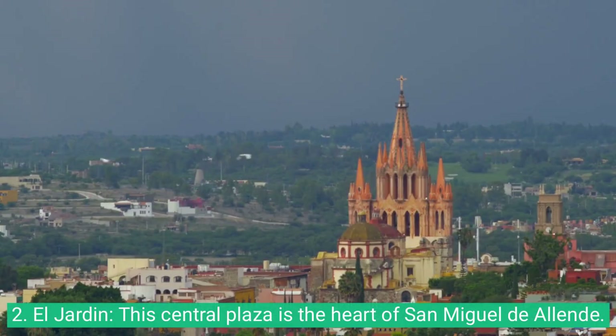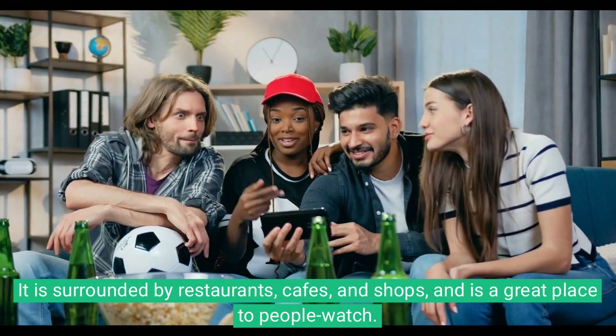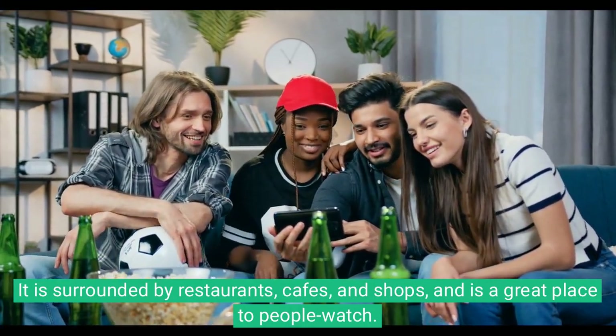2. El Jardín. This central plaza is the heart of San Miguel de Allende. It is surrounded by restaurants, cafes, and shops, and is a great place to people watch.